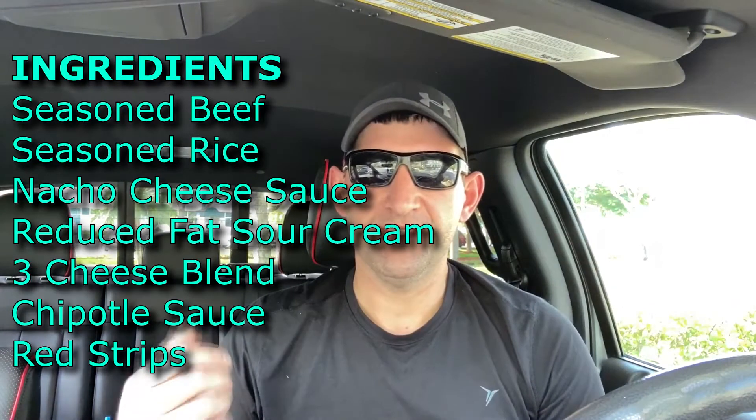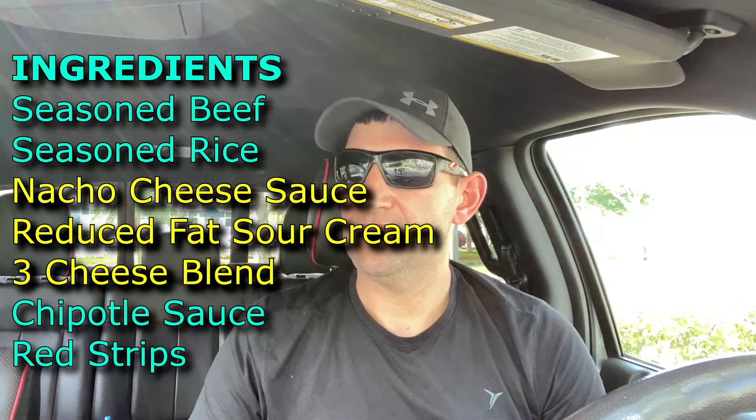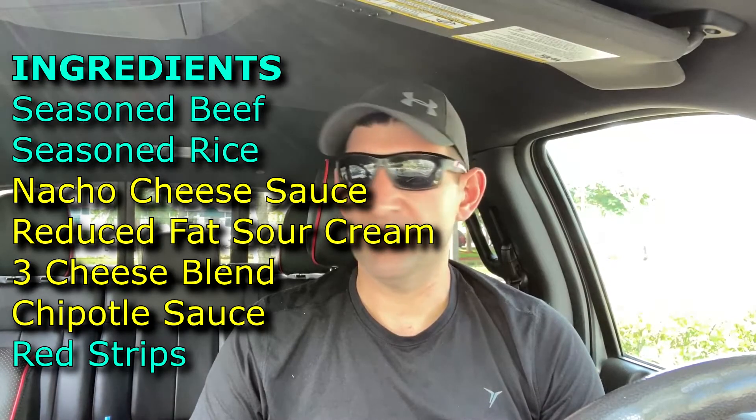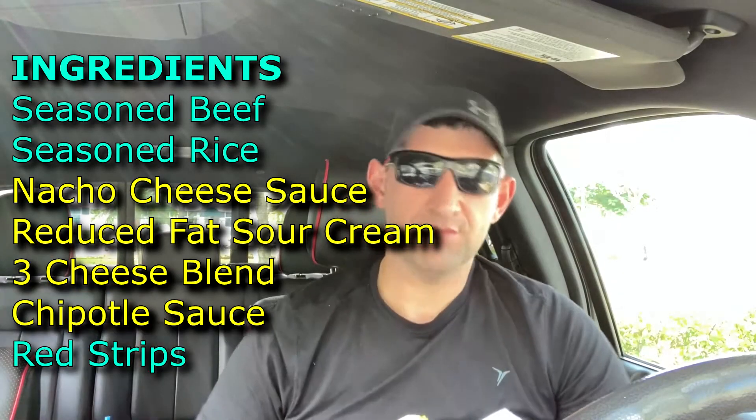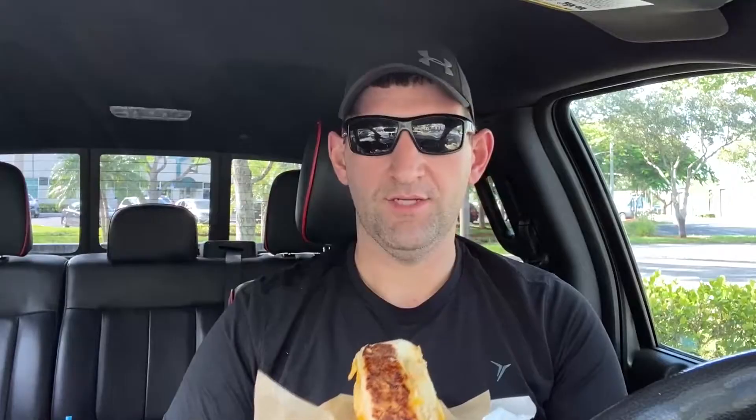When you think grilled cheese, you think buttery goodness — in this case, probably some sort of oil, or maybe the oil off the cheese. In my recollection, this sandwich has a three cheese blend, sour cream, nacho cheese, and I think the chipotle cheese sauce as well, and maybe a couple other ingredients. Either way, it's got a lot of different creamy elements going for it. Now, will this be good grilled cheese, or is it going to demand some tomato soup? I can only imagine what would happen if they created that.